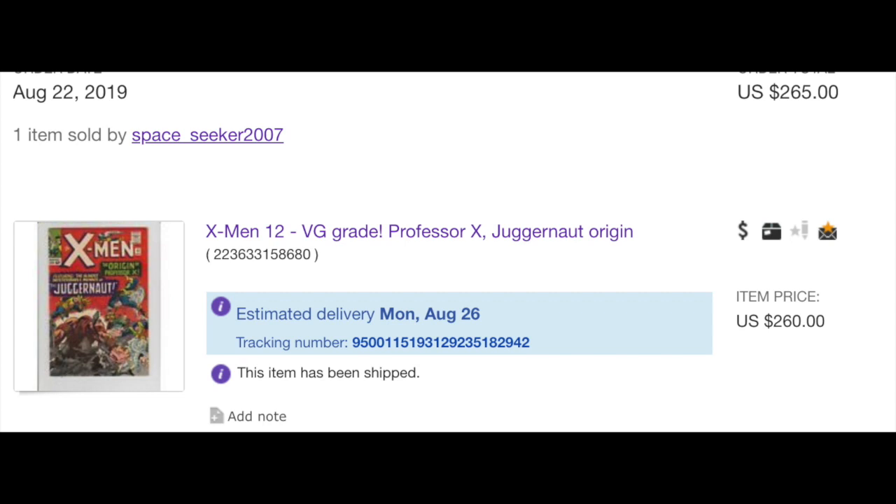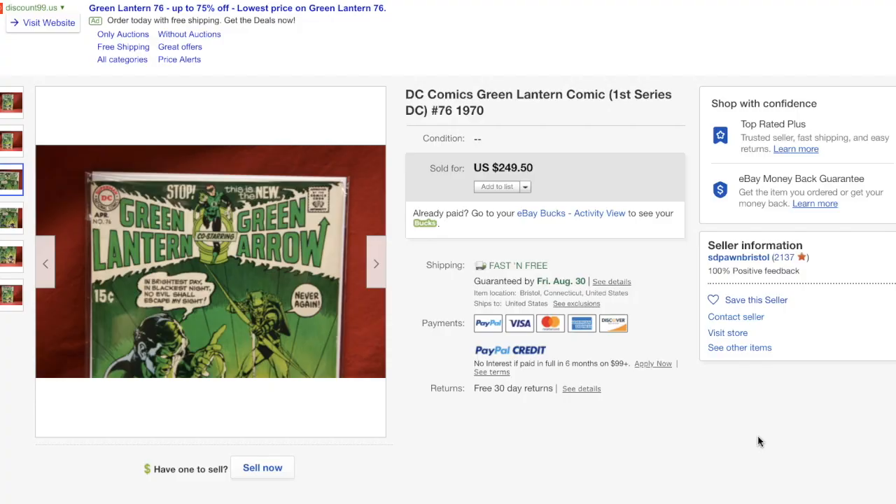Since eBay did away with showing you the best offer price, for full disclosure I can show you that I paid $260 plus $5 shipping, so the cost of this X-Men #12 is $265.